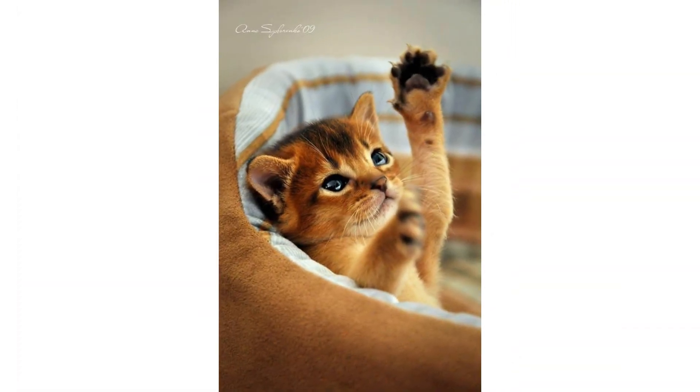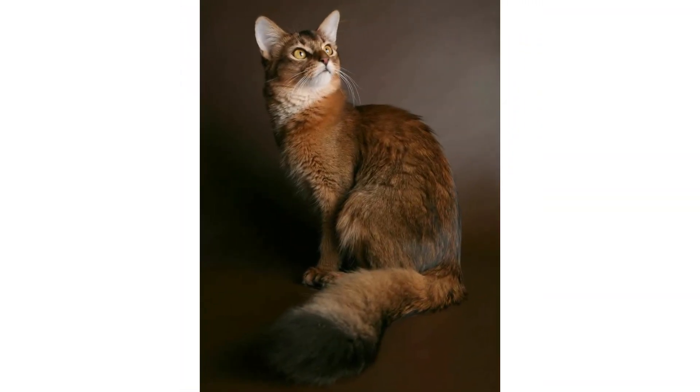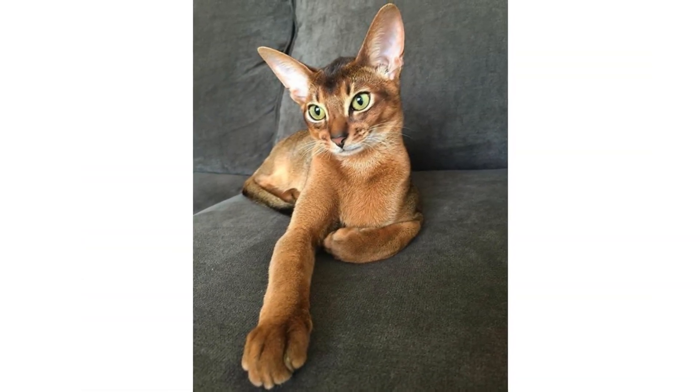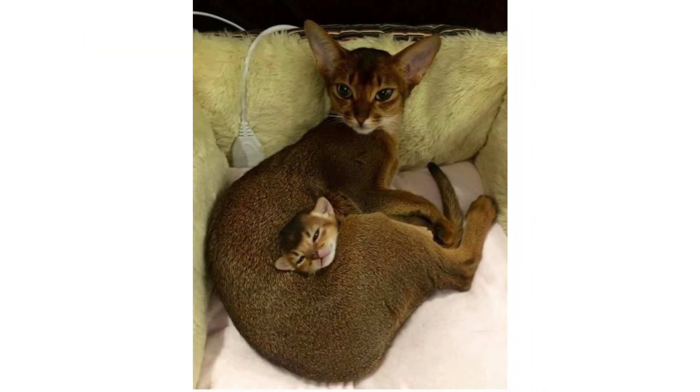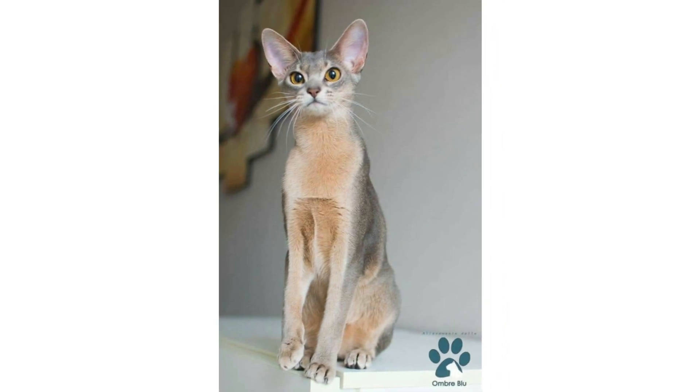The Abyssinian, or Abby for short, is one of the oldest breeds with origins shrouded in mystery. As for appearance, the Abyssinian's coat is her most striking feature, with its distinctive ticking — a genetic variant of the tabby pattern. Her dense coat is lighter at the base, then alternates between bands of lighter and darker shades out to the tip of her tail.